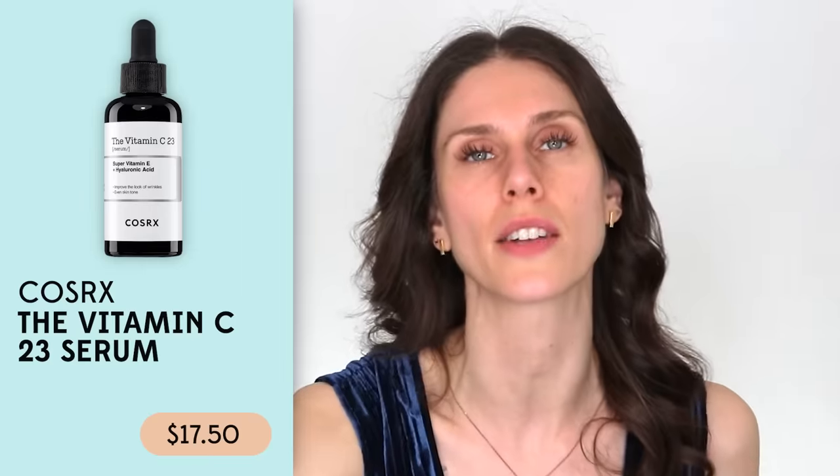This is basically a K-beauty version of the SkinCeuticals. I don't even have the regular SkinCeuticals to show you because the regular one is just gross. But do you see that? It's basically identical. Still smells like hot dog water, I'm still not a fan of it. But if you are looking for something inexpensive, this is such a good K-beauty dupe to try — especially because $160 for a little vial is a lot.